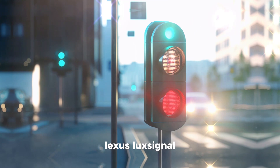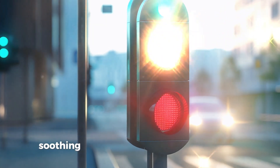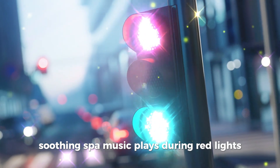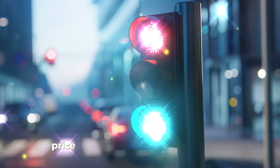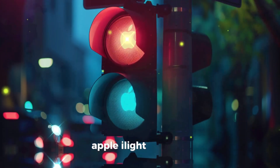Lexus Lux Signal — an elegantly crafted traffic light with a calming light sequence. Soothing spa music plays during red lights for peak relaxation. Price: $900, Zen Mode Activation extra.